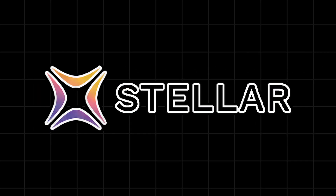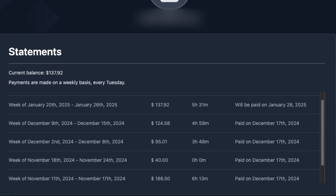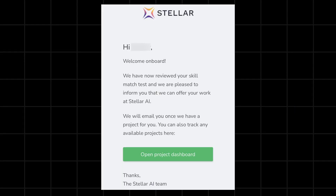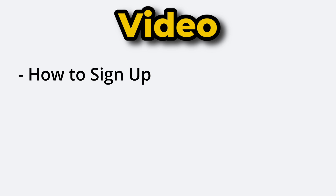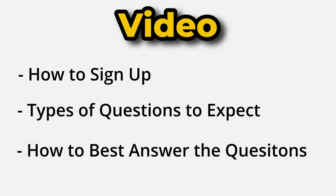I passed the JoinSteller starter assessment and have since earned hundreds of dollars from the site. I'll show you how to pass the starter assessment so you can start earning too. In this video I'll briefly cover the sign-up to the site, as well as the types of questions to expect and how you can best answer them so you can get accepted onto the site.